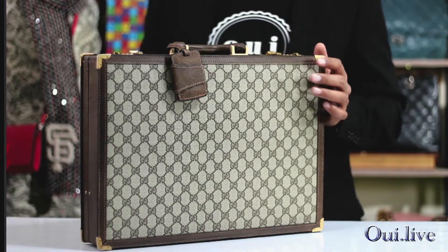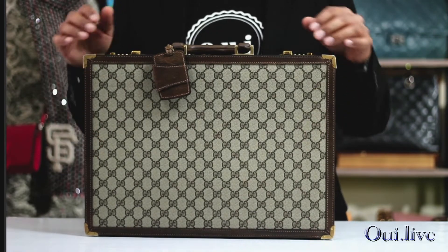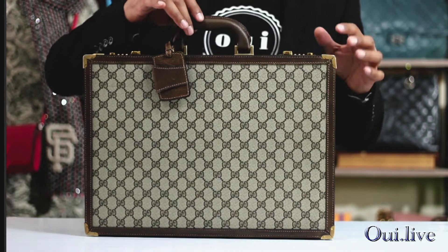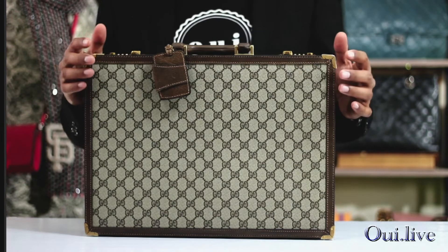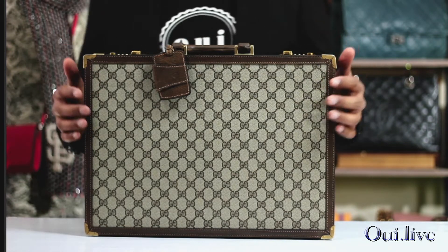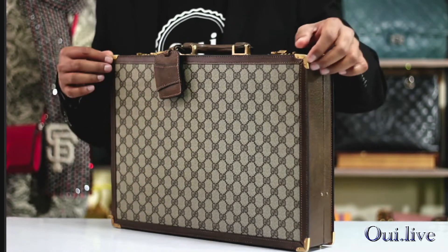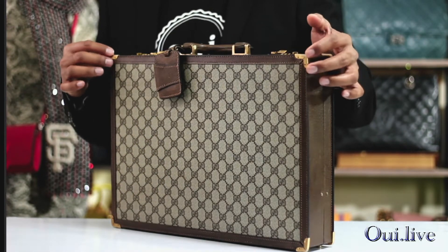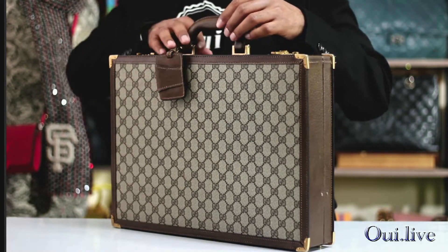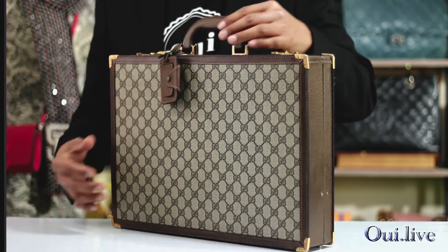Thank you for watching again. This time I'll be showing you this classic vintage Gucci briefcase. It's a traditional briefcase, a hat case, designed with the inspiration of old trunk cases. It has the signature Gucci canvas body, metal corner protectors, leather trim, the handle, along with the original luggage tag.